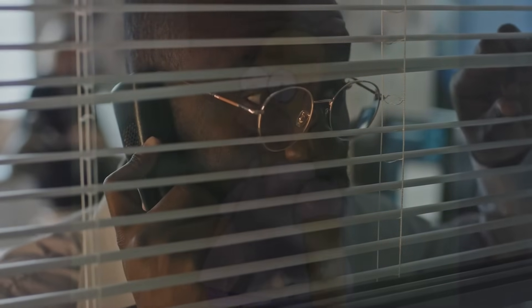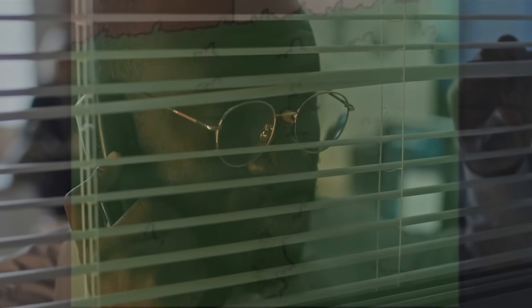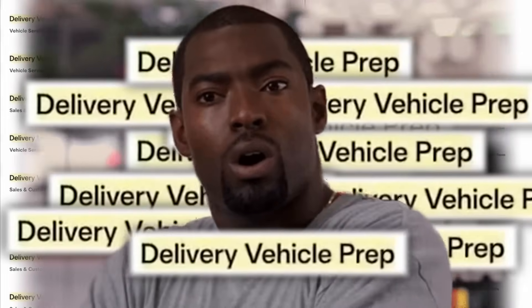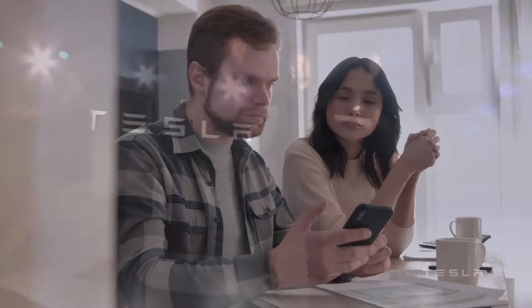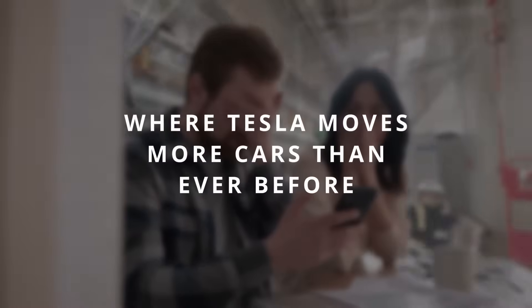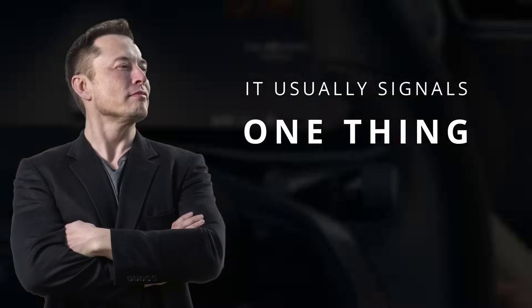Over the last few weeks, something unusual has been hiding in plain sight on Tesla's careers page — quiet postings, dozens of them, for delivery prep specialists. To most, it's just jobs. To Tesla watchers, it's the storm before the surge. A monster Q3 and Q4 could be brewing, the kind of quarters where Tesla moves more cars than ever before. And when Tesla makes moves like this, it usually signals one thing: demand is about to erupt.